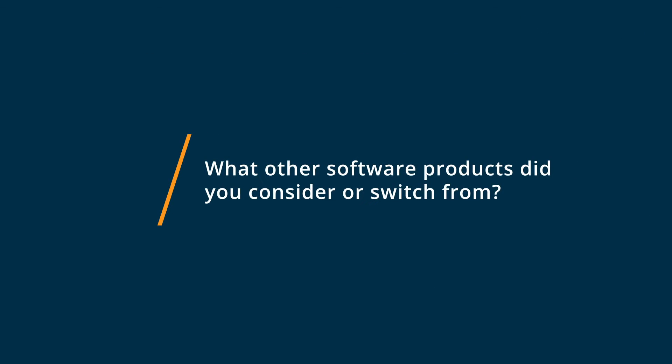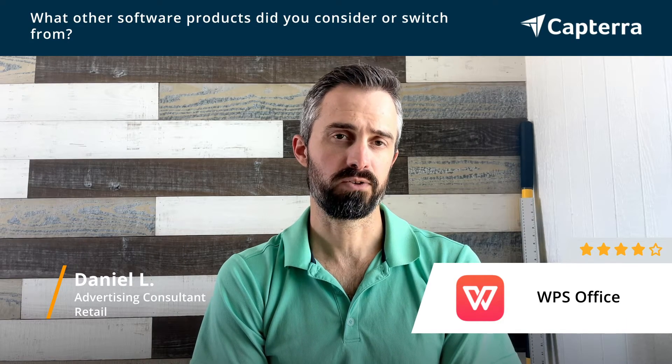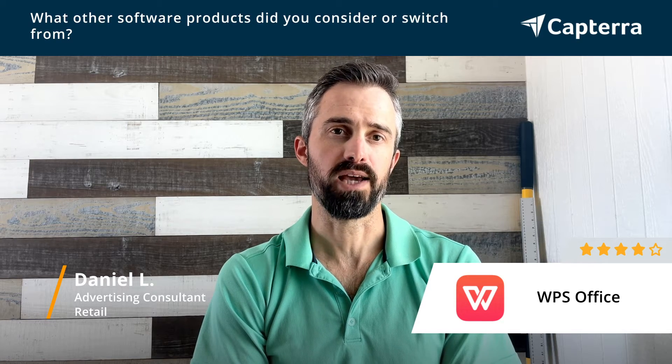Before using WPS, I was using Microsoft Office, and then when Microsoft Office went 100% cloud-based and subscription-based, I wasn't really happy with that.